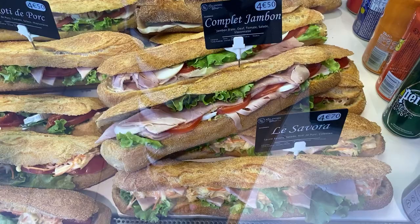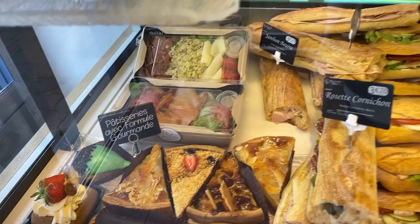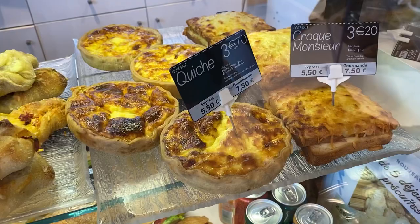The boulangerie is also a great place to get a sandwich if you're headed off to the beach — they're made fresh daily. You can also pick up a little piece of dessert. You can also find things for the apéro, like little savory breads, quiche, and of course a croque monsieur.